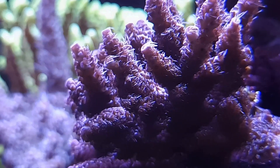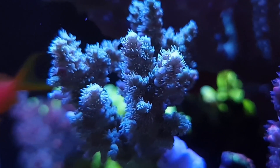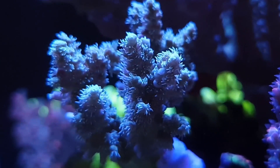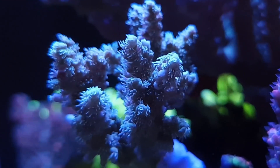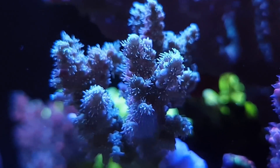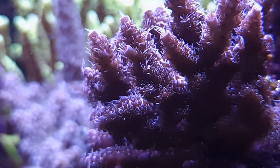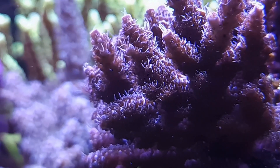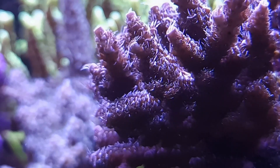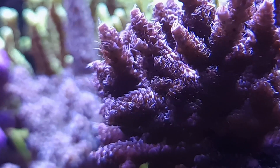In my opinion, potassium is something every hobbyist keeping SPS corals should look into and start testing, to ensure they keep potassium levels where they need to be. You can do water changes and that should help with potassium, but if you are running a low-nutrient system like me, you will find that potassium depletes much quicker. So it's very important that you test, see where it is, and if you feel comfortable, start dosing potassium into your system.